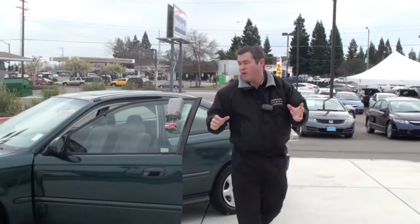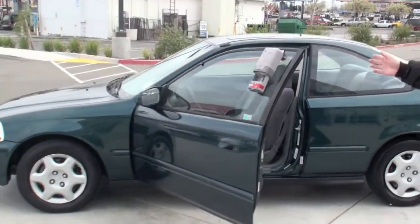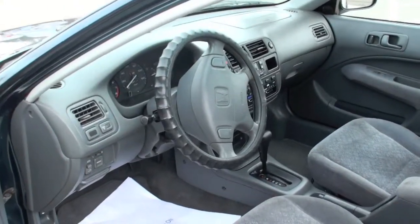Folks, you have to come down here and see this beautiful 98 Civic. You can see it's fully equipped here — it has a moon roof. Look at the interior in here. This is just a totally clean vehicle.